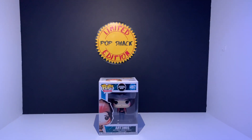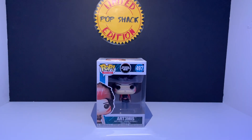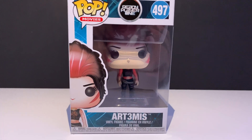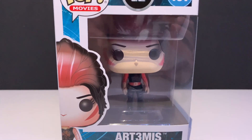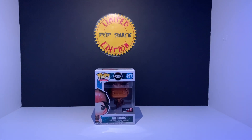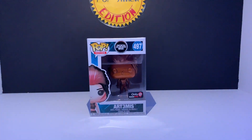All right, next up, we have the Artemis pop. Again, beautiful pop. Love this character. Love the entire movie. I swear, I've seen the movie over a hundred times. We have Artemis the copper version, the GameStop exclusive. Again, box damage, and I'm not going to complain too much. Trying to hop through these kind of somewhat quickly, because we do have interesting pops to get to today.